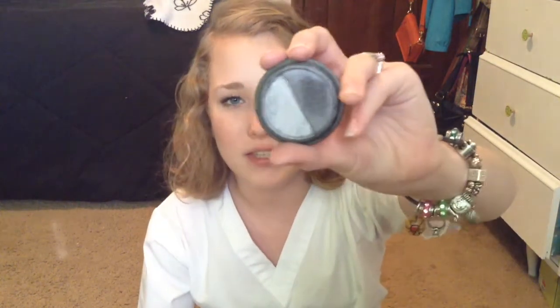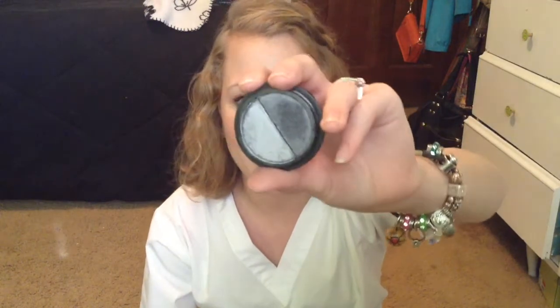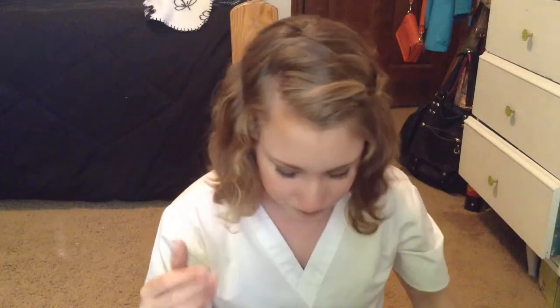Then I have the Elf Eyeshadow Duo in Black Licorice. My only complaint is I wish the black was more of a true black and not a gray shimmery color. Both shades are very pigmented and can be worked up to extreme color. Then I have this Elf Eyeshadow Stick — I swatched it in the middle with that shimmery gold color. I've only used it a couple of times because it's hard to work into the lid; it kind of just works into your finger. I think that was only a dollar.